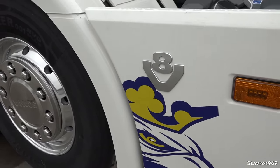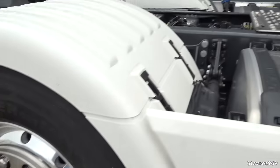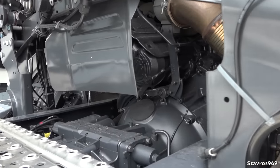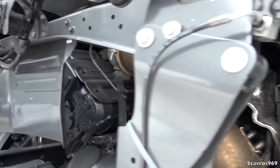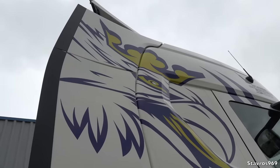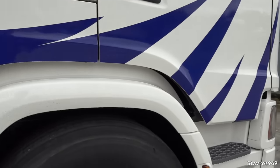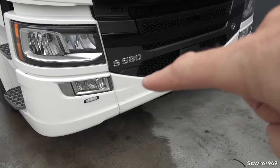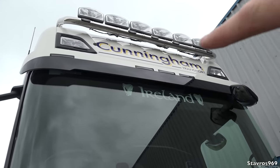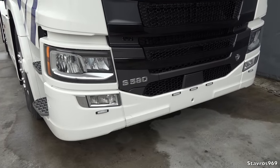Nice Scania logo there on the side, and we have the mid-lift as well — handy to have that, great comfort from these 6x2s. We'll check out the full air deflector kit at the back and have a quick look at the V8 engine underneath. He has added additional LED lights on the bumper and above the visor, plus six more spot lamps on the light bar on the roof — plenty of light from this brand new S580.